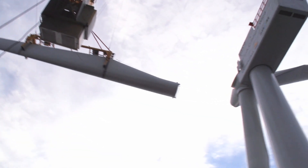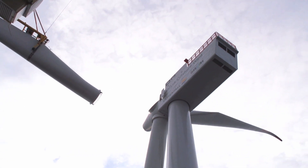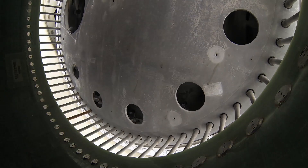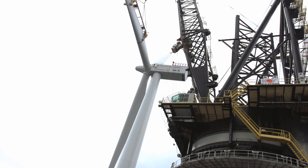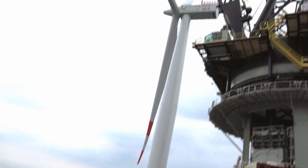Then come the three rotor blades. To install them demands pinpoint precision from the crane operator — each rotor blade is around 60 meters in length. I am convinced that offshore wind power will play an important part in the future supply of energy. When I think of renewable energy and my four-year-old daughter, it fills me with pride to be a part of this fantastic project.